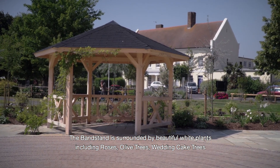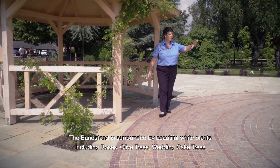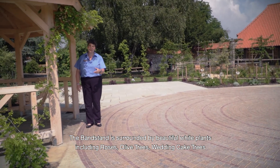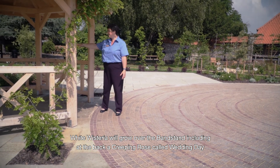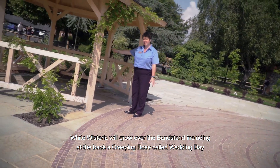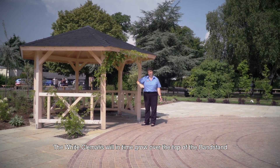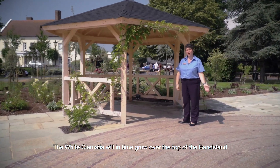The bandstand is surrounded by plants that are all white. This area has beautiful roses that repeat flower, olive trees, wedding cake trees, and white wisteria which grows over the bandstand. To the back right there is a creeping rose called 'Wedding Day' and a white clematis that will in time grow up the side and over the top of the structure, giving a lovely soft look as the garden continues to mature.